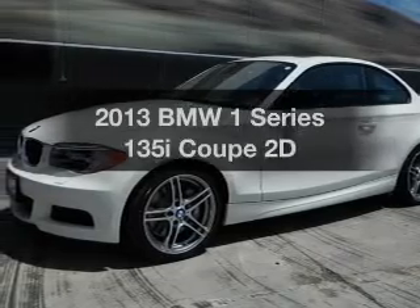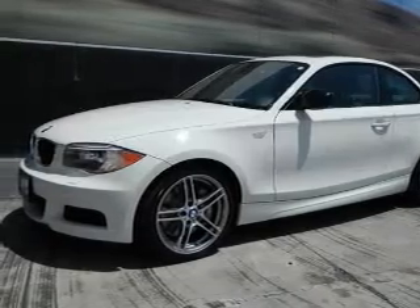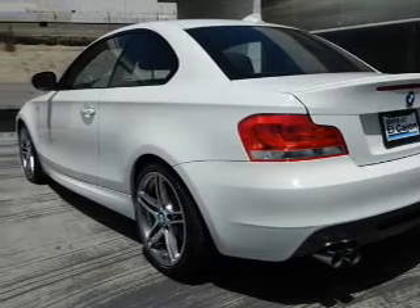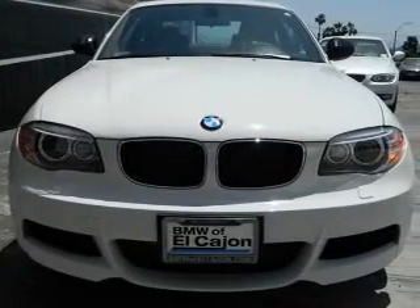Introducing the 2013 BMW 1 Series. Travel the roads in style and comfort in this great vehicle, with a reliable engine that responds smoothly to its automatic transmission.